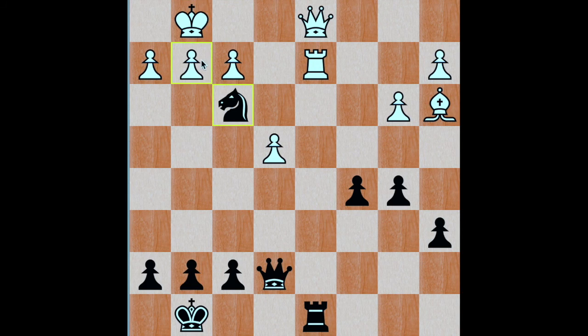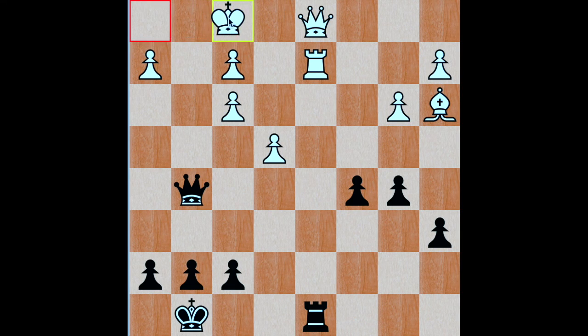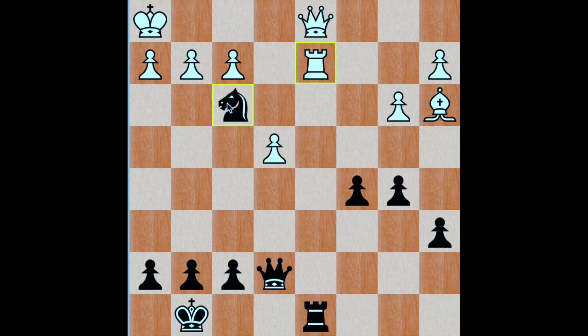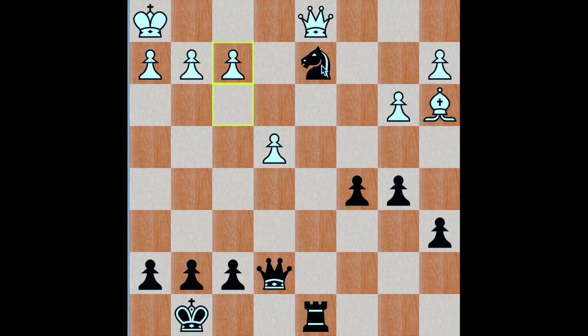So if white tries to capture the knight by pawn, there is an awesome check here. It's a double attack, attacking the king and also attacking the rook. So if the king moves to h1 or f1, it results in loss of material again — rook to d2, and black wins easily. Now for the third option: if white decides not to capture the knight and moves the king to either h1 or f1, it results in a total loss of material with knight capturing d2, and black wins easily in this position.